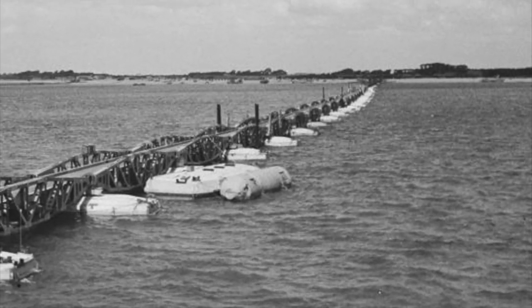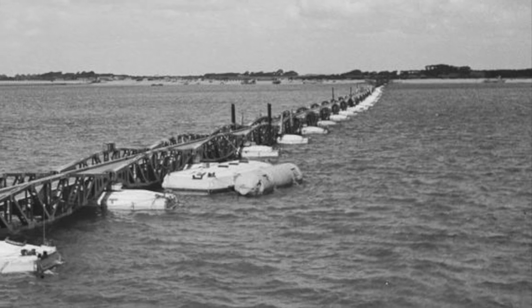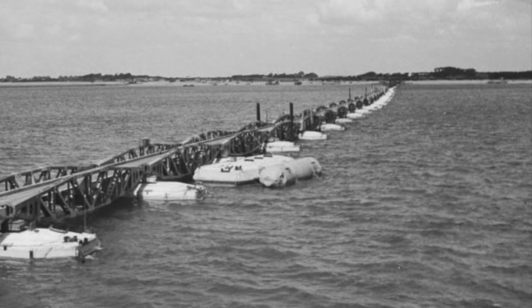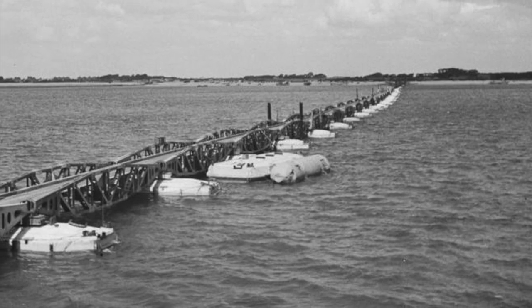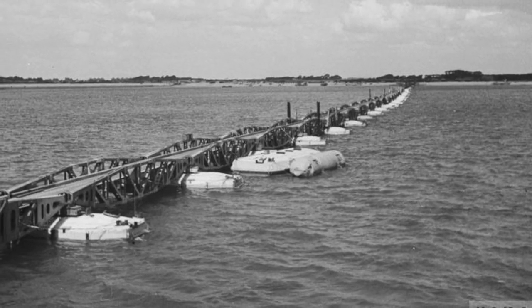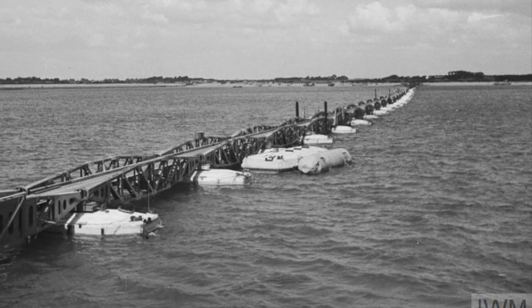Therefore, anyone with basic arithmetic would be able to find out how many whales were needed to combine to make any distance required. In modern-day documentaries about the Mulberry Harbours, using metric instead of imperial measurements would lose this aspect of their construction.